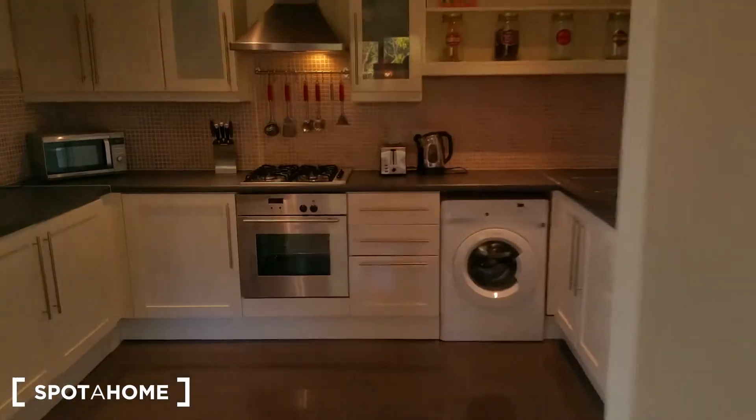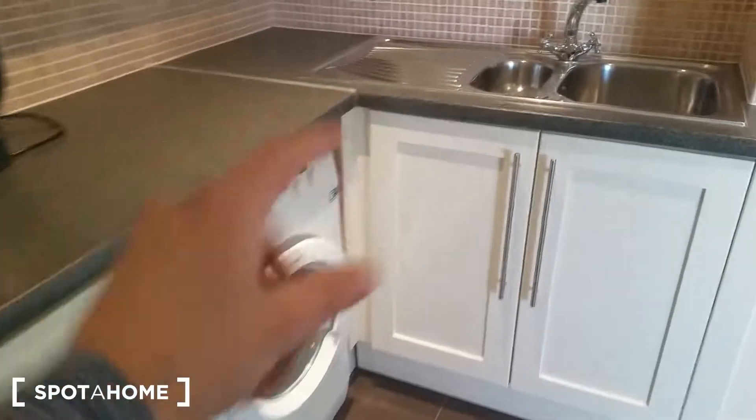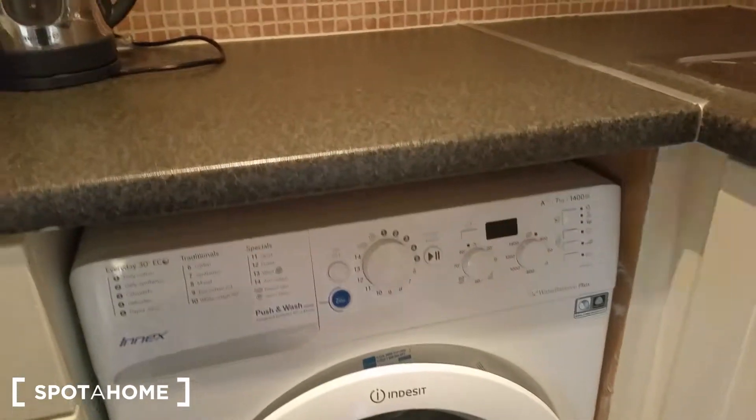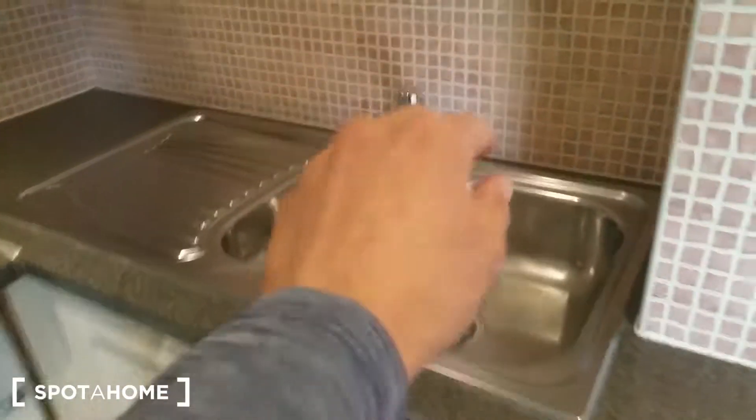There's another window here and that's the kitchen. It's an open kitchen combined together with the living room — everything is here. There's a microwave, a cooker, a washing machine — though I'm not sure if it's a washer-dryer combo, you can check that in the listing description — and there's also a sink.